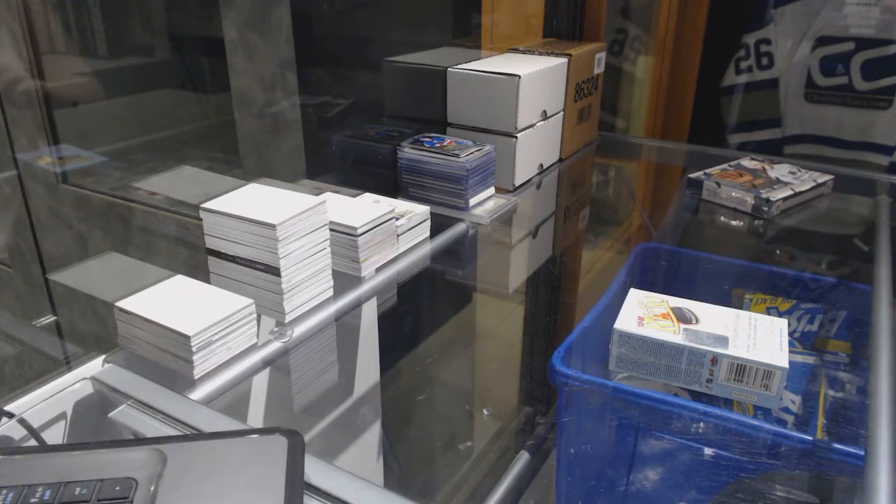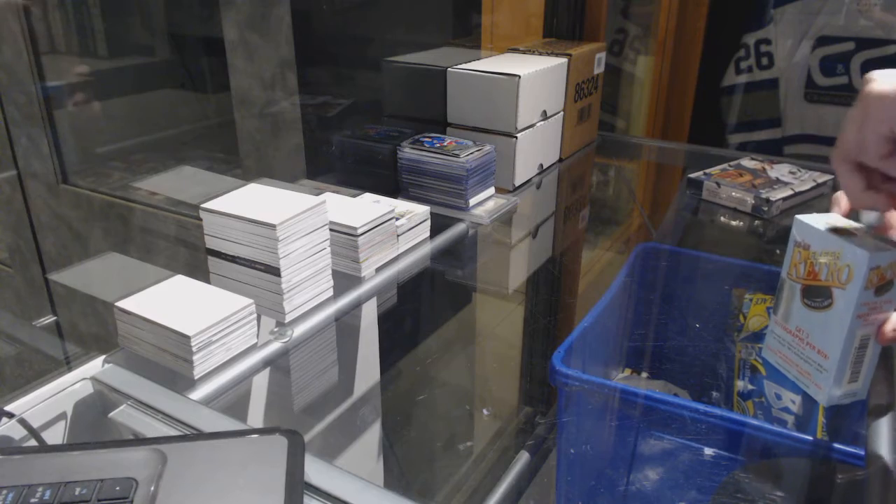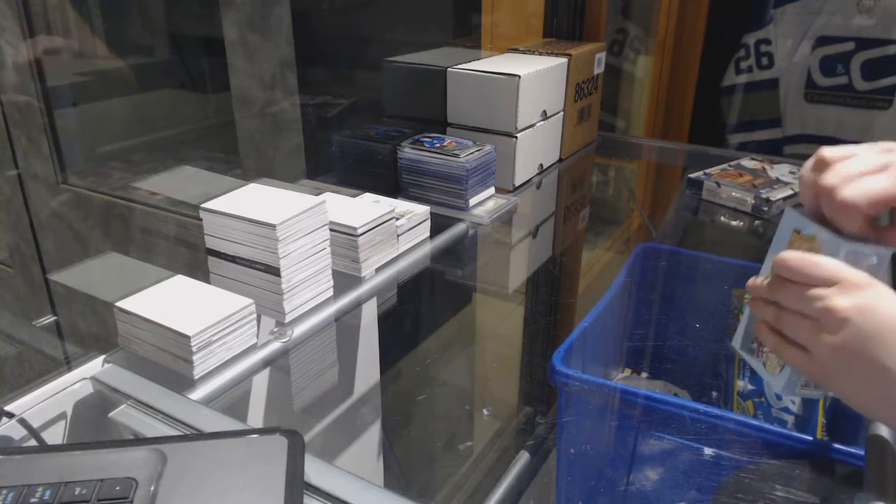Finishing off C&C group rate 7,400, we've got the retro winner and Crown Royals that were in the gold mystery boxes.